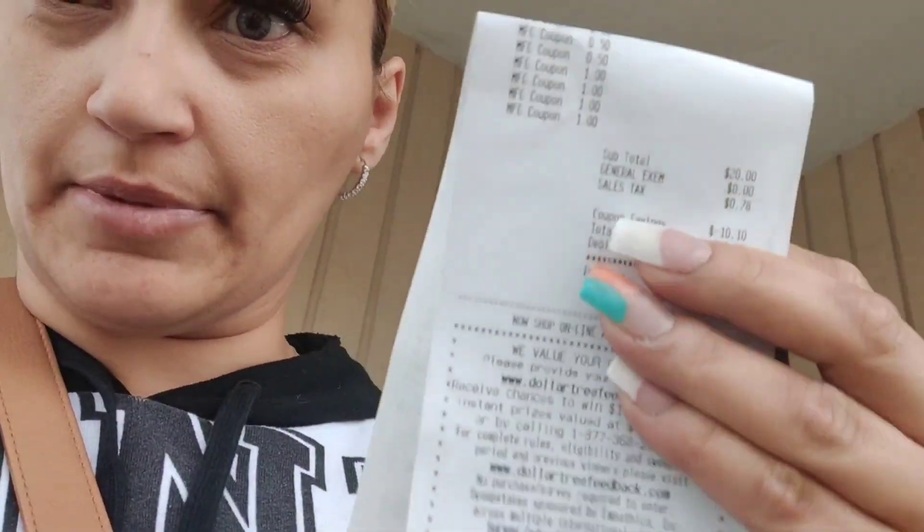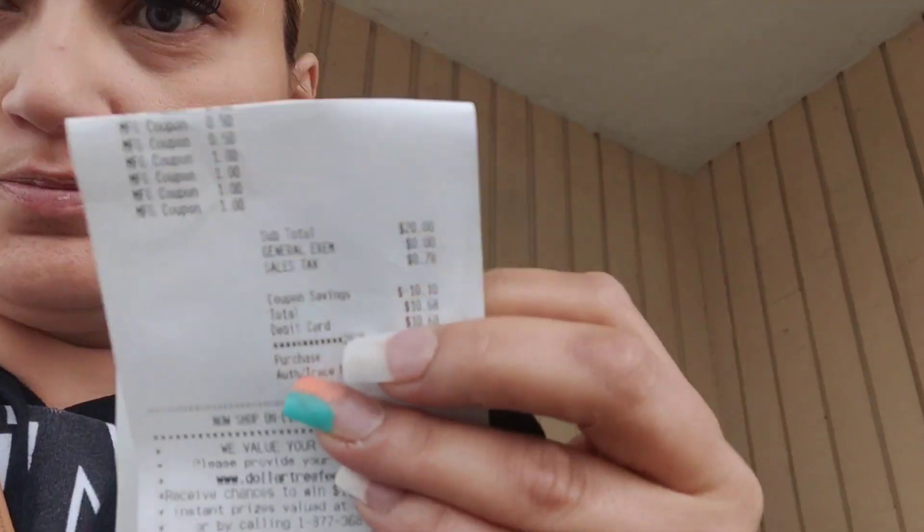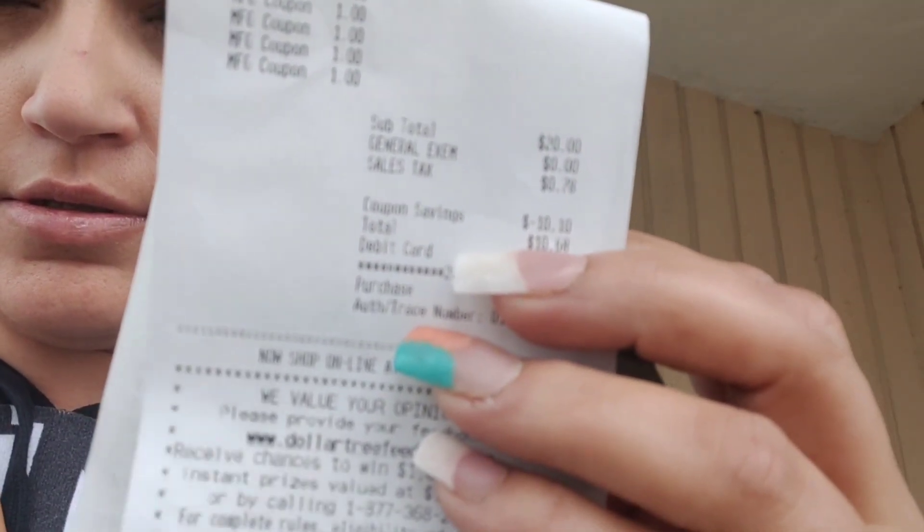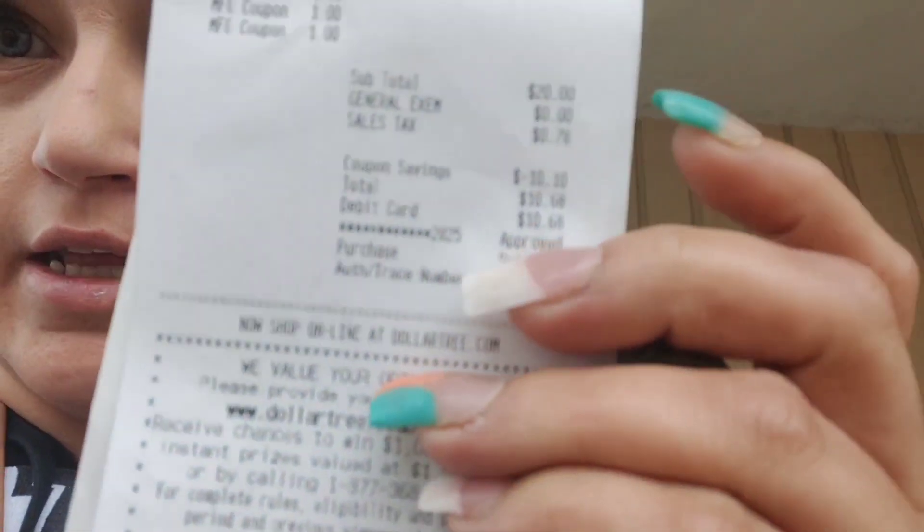Coupon savings of ten dollars and ten cents! I spent a total of ten dollars and sixty-three cents on all the stuff. So I stayed on budget!